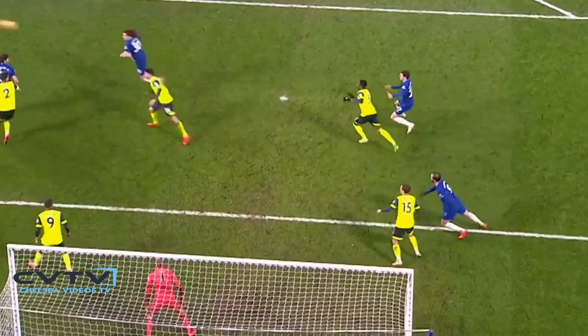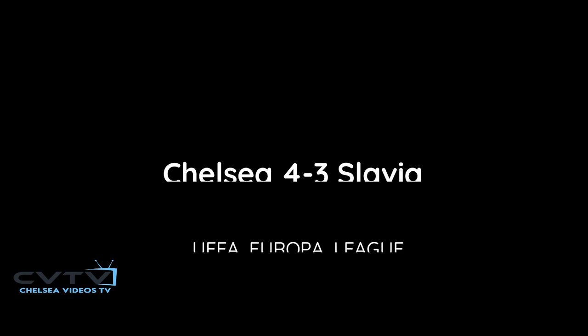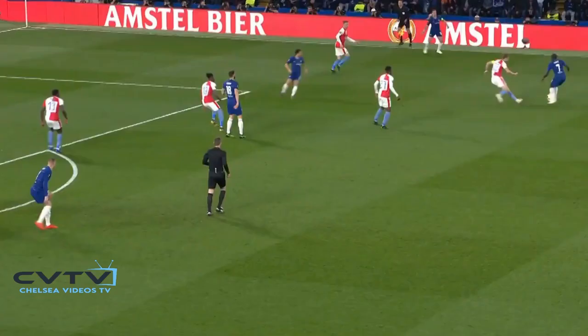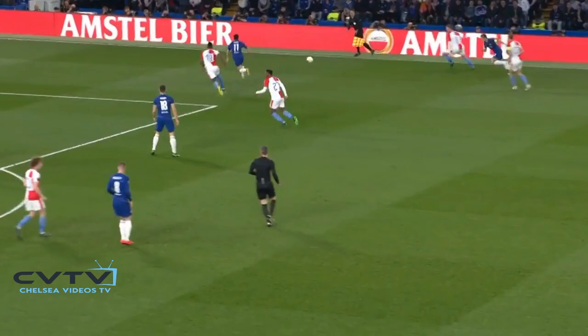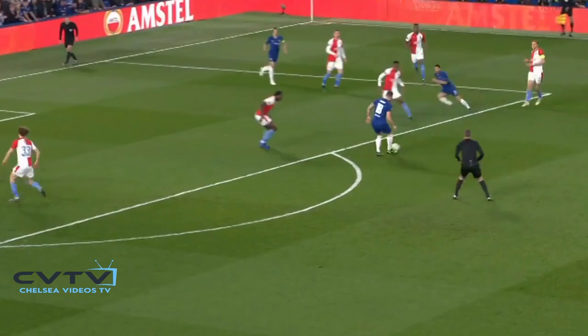David Luiz has had a couple of attempts. I don't know whether it'll be given to him or as an own goal. Leading the tournament in goals with nine already so far. As for Le Quayte, lovely little flick. Look at his football here. Pedro's in! And Chelsea are in!